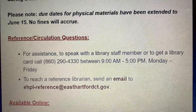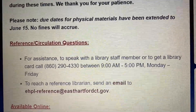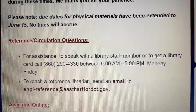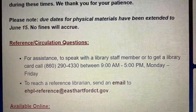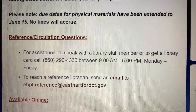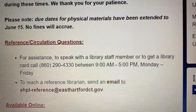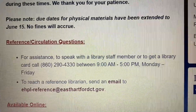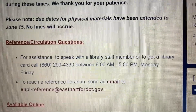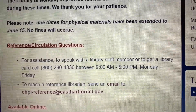So what do you need to access JobNow? The short answer is all you need is a valid Connecticut library card from any library in the state. You can log in with your library card number — that's the number on the back of your card — and you'll be able to get in. If you don't have a valid library card and you're an East Hartford resident, call the number that you see here: 860-290-4330, between 9 a.m. and 5 p.m.